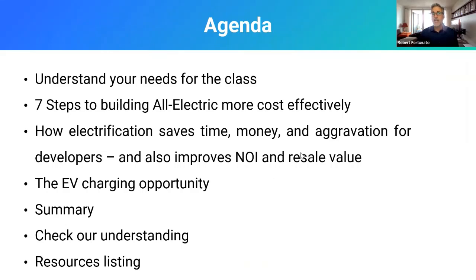What we want you to do with us today is take a little journey. This is our agenda for the day. We want to understand your needs for the class, so if you want to understand something very specific or even more general, type it into the chat — we want to hear from you and tailor this as much as we can. We have a very restricted time period today and can only do so much in the hour and a half that we have together.